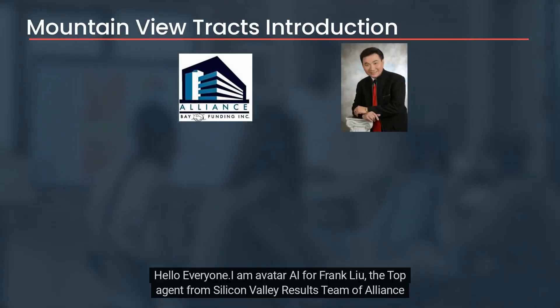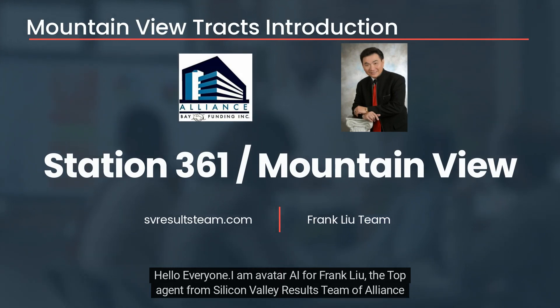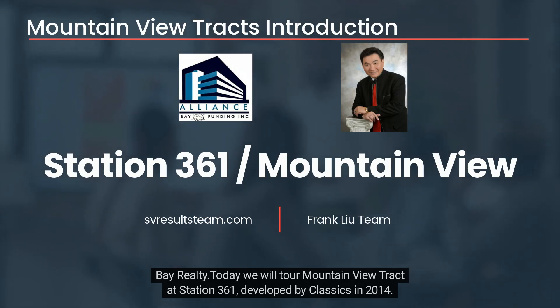Hello everyone. I am Avatar Ayer for Frank Liu, the top agent from Silicon Valley Results Team of Alliance Bay Realty. Today we will tour Mountain View Tract at Station 361, developed by Classics in 2014.